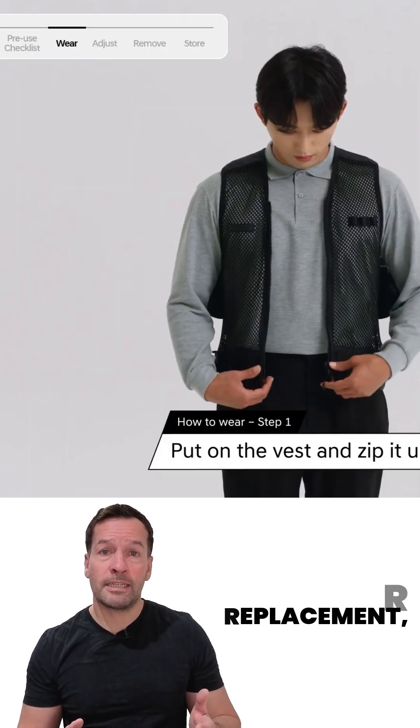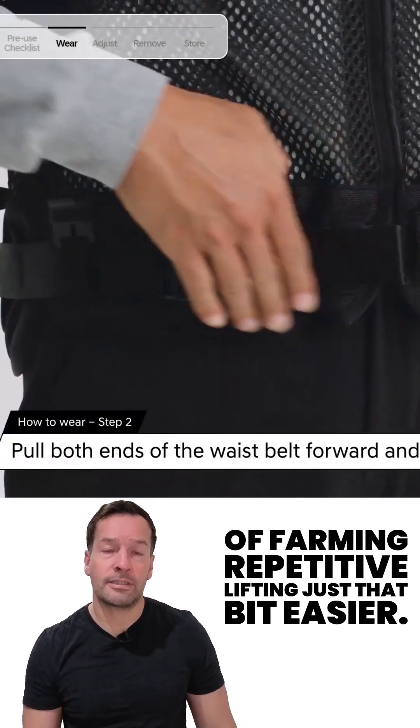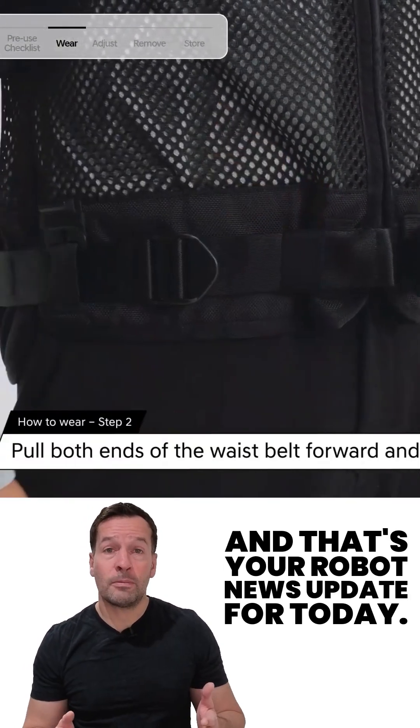It's not a tractor replacement, but it could make the hardest part of farming — repetitive lifting — just that bit easier. And that's your robot news update for today.